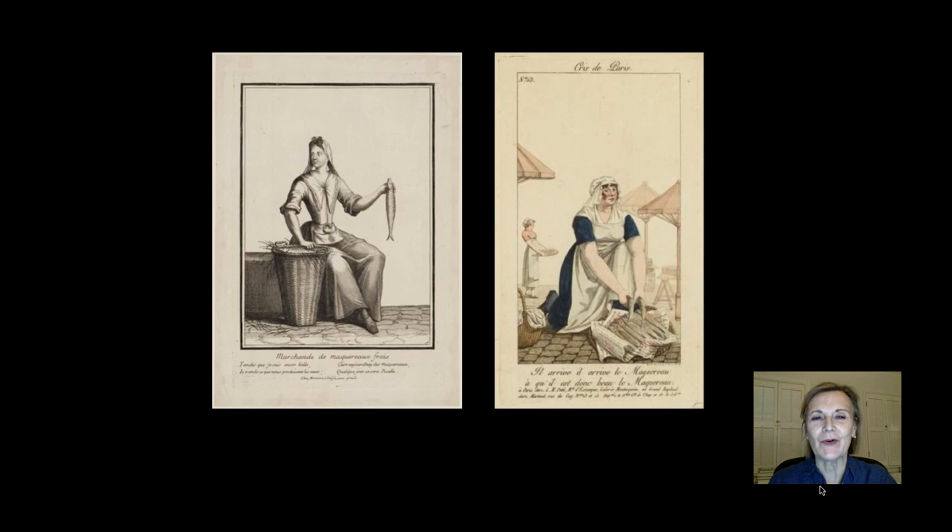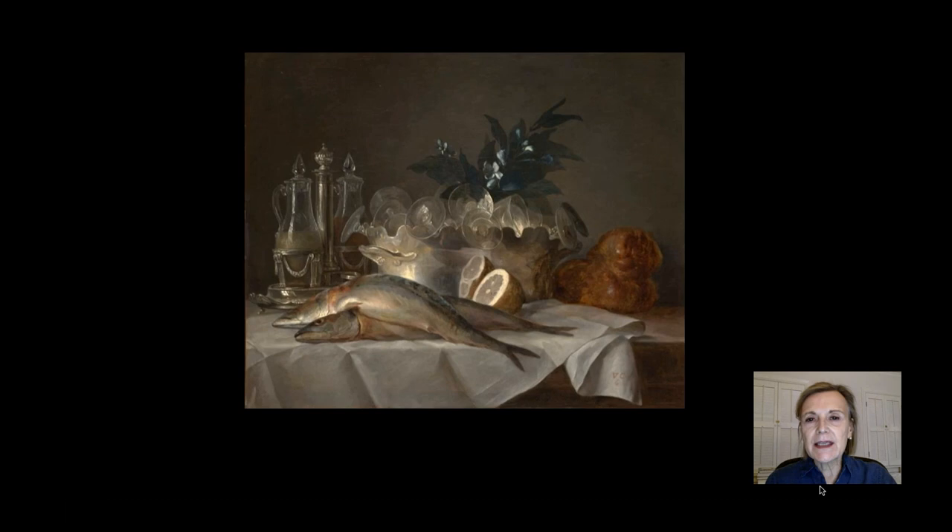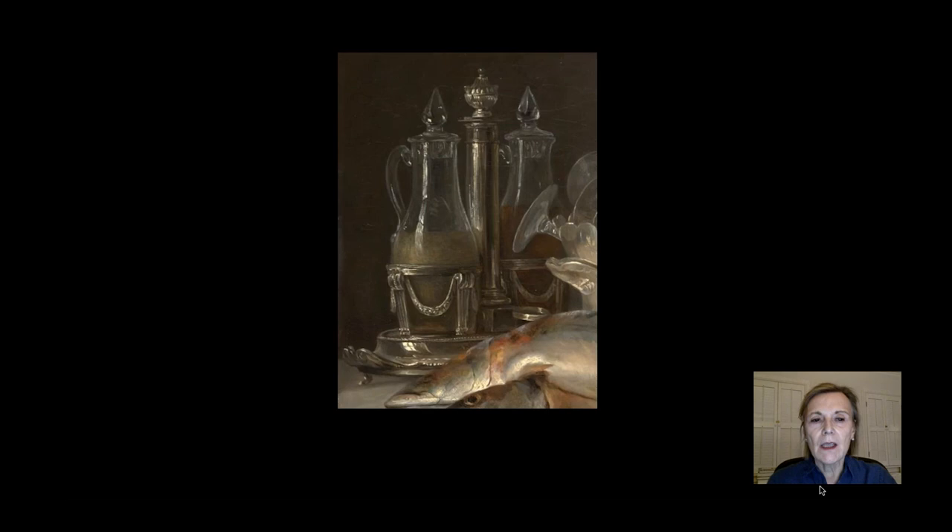The arrival of delectable mackerel was much anticipated and celebrated in May by people of all stations. According to the contemporary Almanac de Gourmand, people would gather around them, put them up for auction, and feature them in invitations. So the Kimball still life shows off the preparations for this springtime feast in May. A simple recipe was recommended: it could be split open and stuffed with butter and herbs and grilled, or dressed with olive oil and lemon.